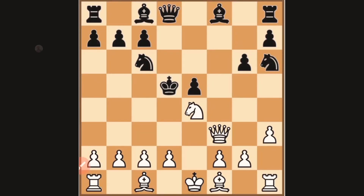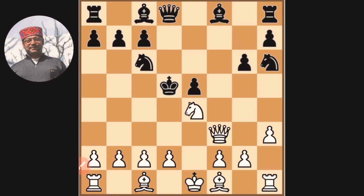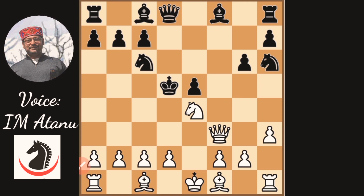Hello, this is International Master Atanu and you are watching Life is Chess. In this episode, we shall continue our discussion on the history of chess combinations.